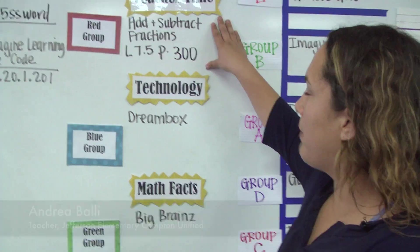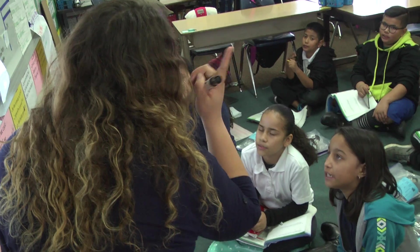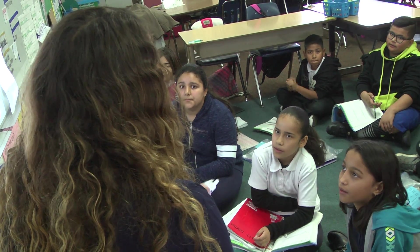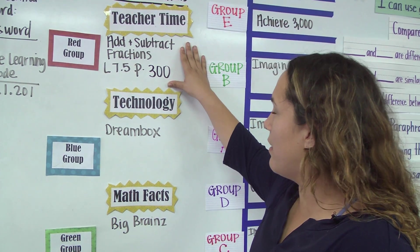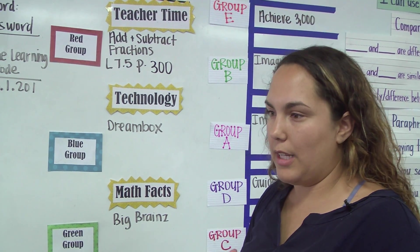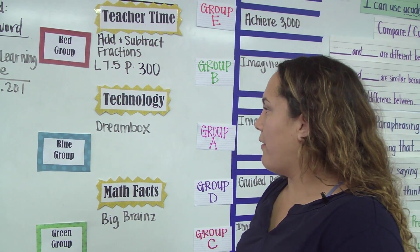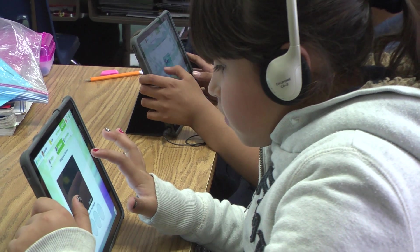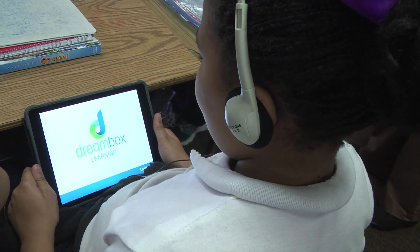Here are my three stations. My first station is a direct instruction lesson — this is where I'm working with a small group right on my carpet, just me and them. This will vary depending on where we are in the curriculum or depending on their needs and gaps based on data I've seen. Then we have a technology station, where students are working independently at their own pace on the adaptive program we have for them.